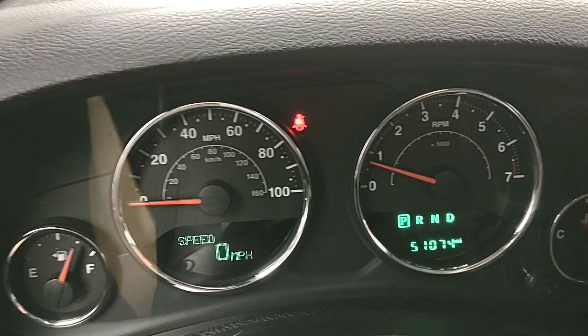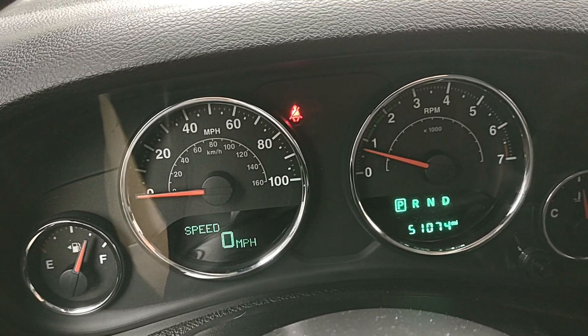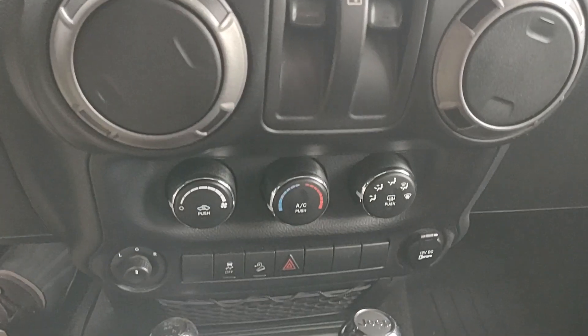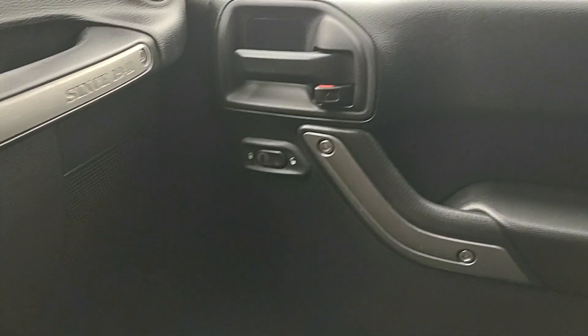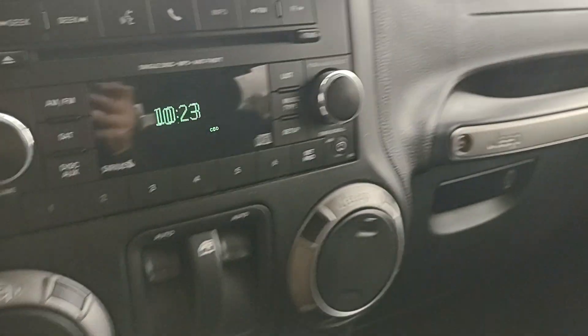We are back on the interior. She's currently sitting at 51,074 miles. You do have AC and heat, power windows and power locks. This does have the W package, giving it the power options.